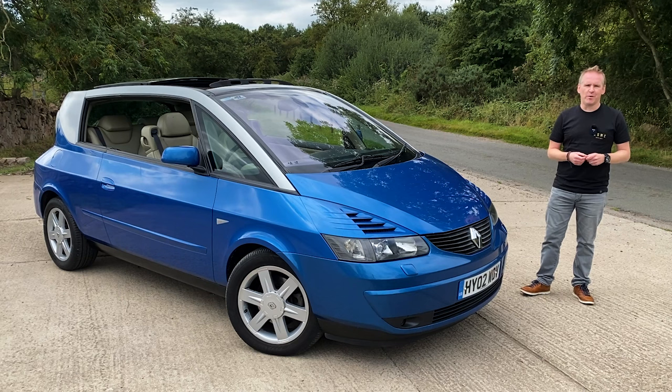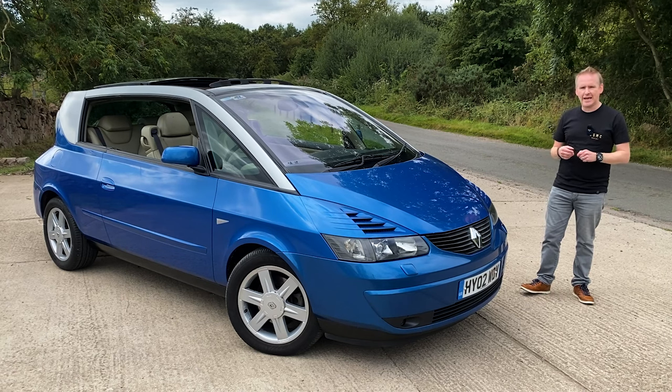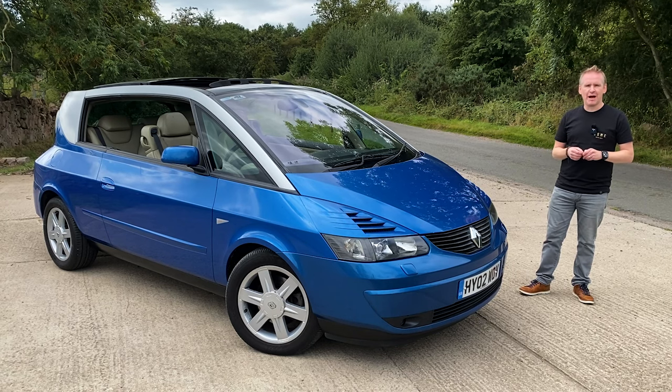Hello and welcome to a new car review video on the channel. Today we're looking at a modern classic which is quite rare here in the UK. It's a 2002 Renault Avantime.